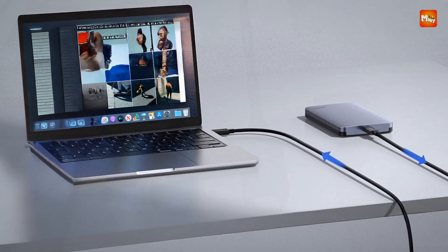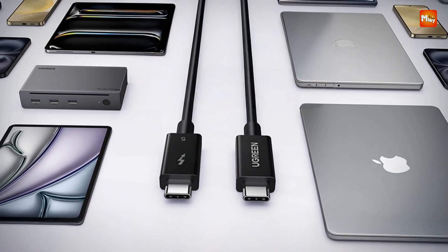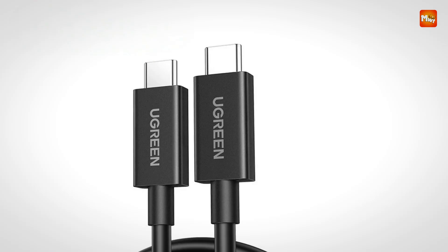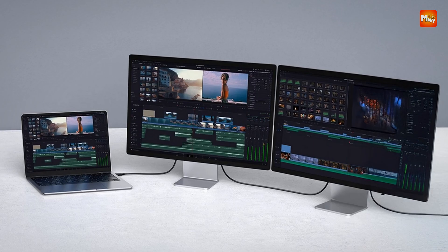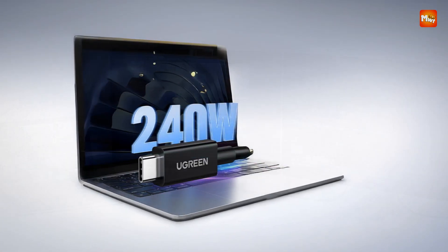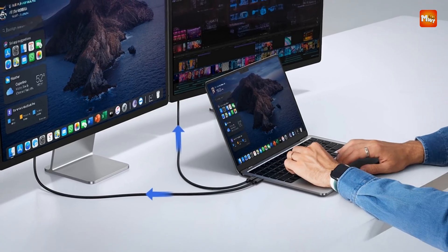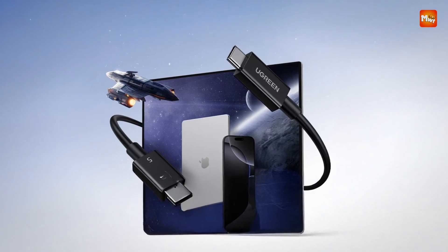The maximum 5A current ensures optimal performance, allowing you to charge devices quickly while still transferring data or running applications without any interruption. Designed with USB Type-C connectors on both ends, this cable is fully compatible with a wide array of devices — from smartphones and tablets to laptops, gaming consoles, and docking stations. It works seamlessly with Thunderbolt 5-enabled devices as well as Thunderbolt 4, ensuring broad compatibility across the latest technology. The cable is built for fast charging and data syncing, making it an all-in-one solution that eliminates the need for separate cables for power and data.